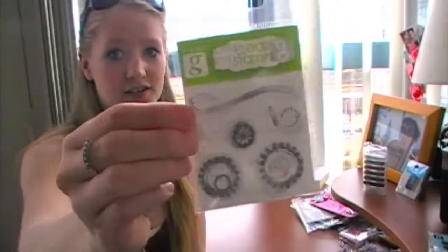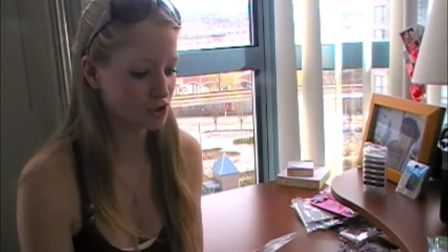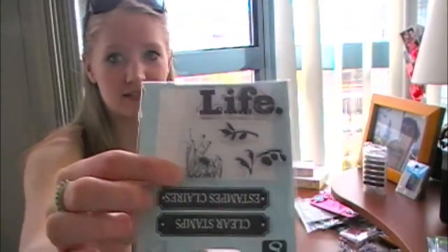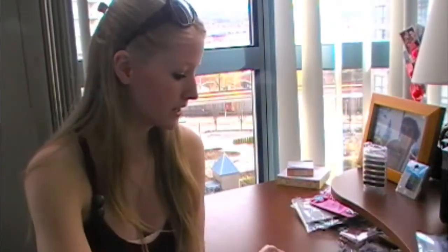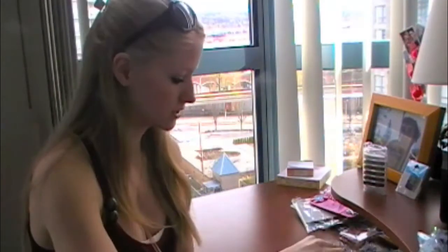The first ones I got are these ones that are just little swirls and designs — little flowers. They're really cute and I've already used them. Then I got a bunch of these ones: this one says 'life' and has some flowers with it, and this one is 'joy' — same thing, with a little butterfly or dragonfly. I thought that was really cute.